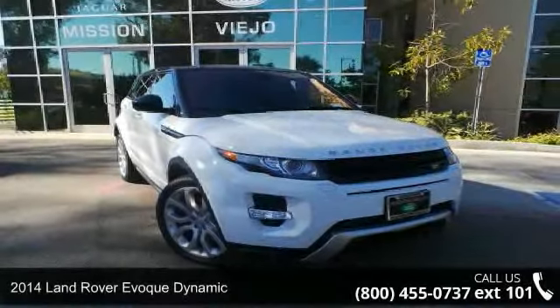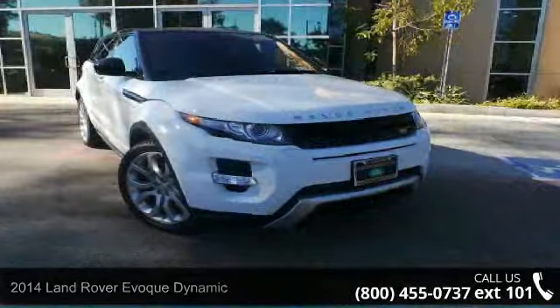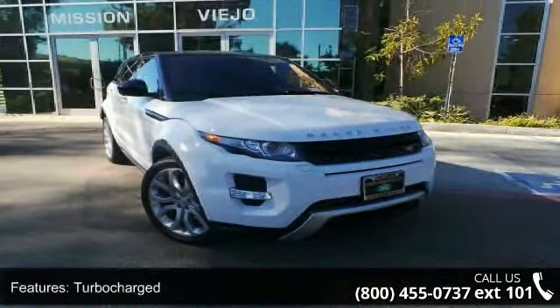Arrive in style with this 2014 Land Rover Evoque Dynamic. Don't miss this great deal on a luxury vehicle. Enjoy these notable features: